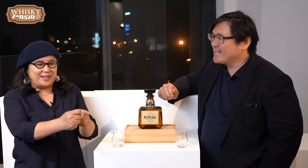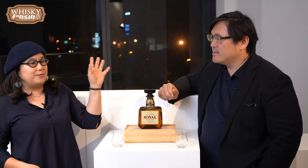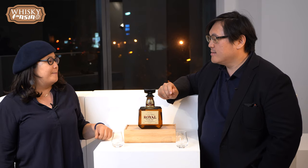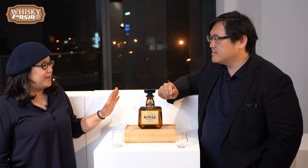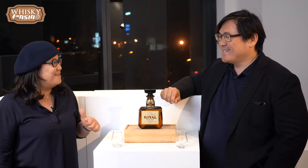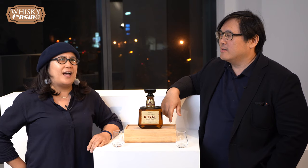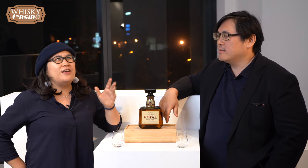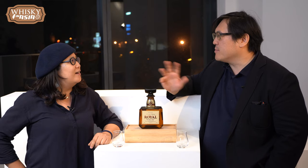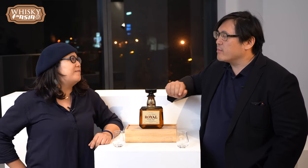I'd be like, oh, what about this one? What about this? And then we found this one because there weren't that many choices at the Okinawa airport. When I showed him this one, he looked it up and said that's a good buy. It actually cost around 3,300 Japanese yen — so about 30 US dollars roughly.